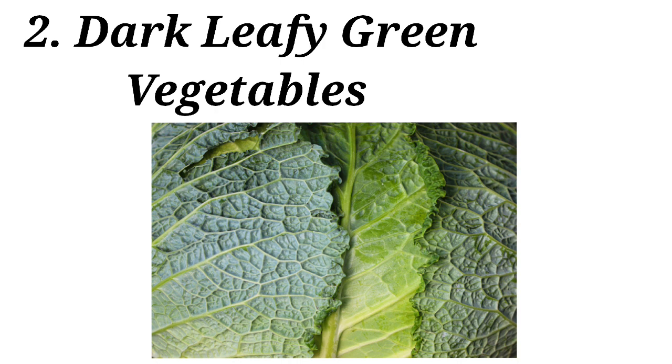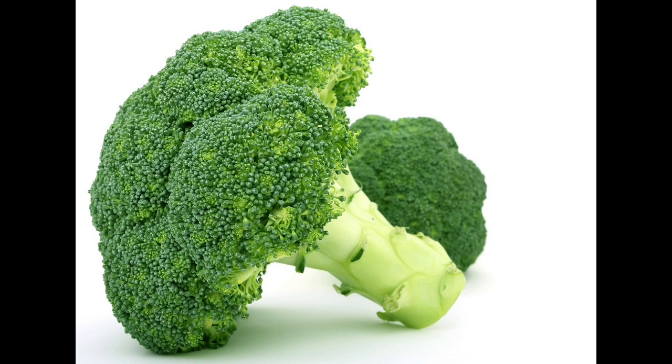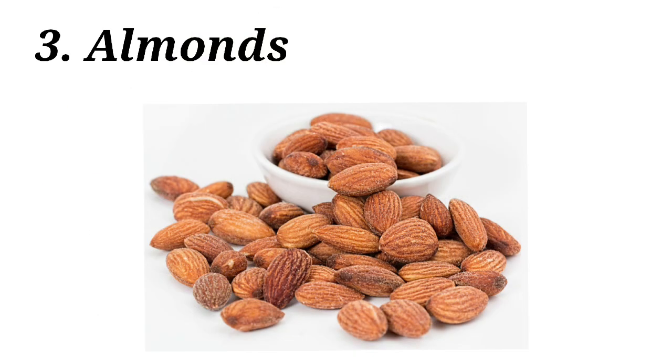Number two: dark leafy green vegetables. This is an important category of immune support foods. This category includes spinach, kale, broccoli, and mustard greens. As spinach and similar vegetables contain vitamin A, it supports many systems in the body including the immune system. Especially try to feed these leafy vegetables fresh, without cooking too much.